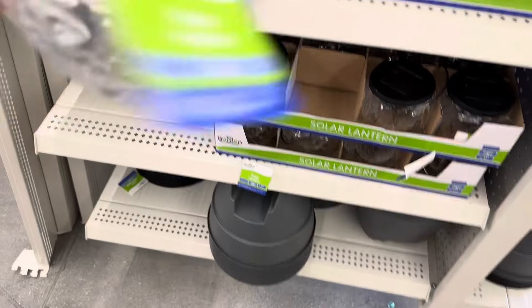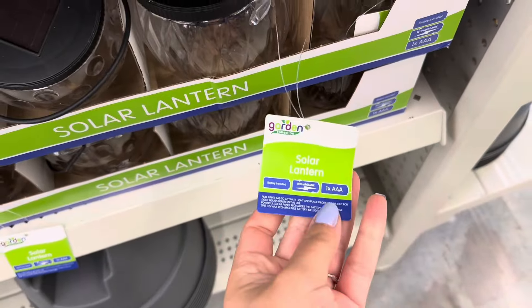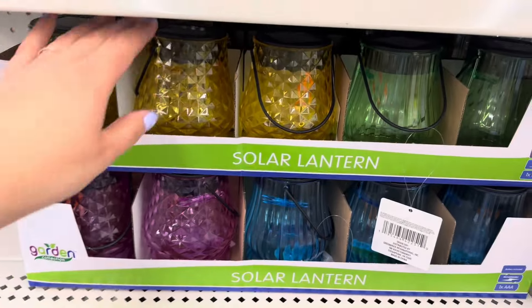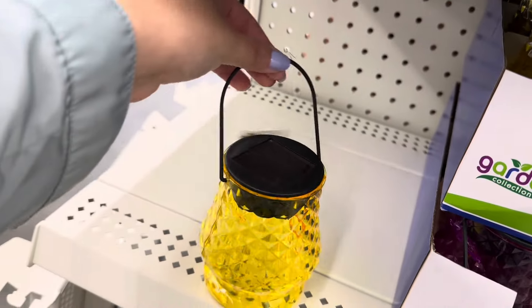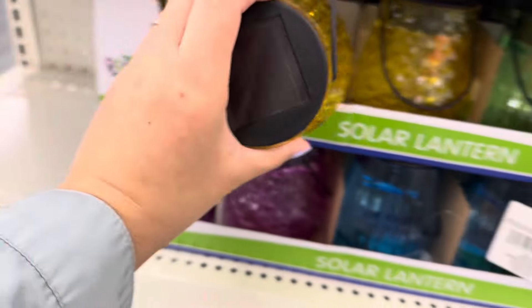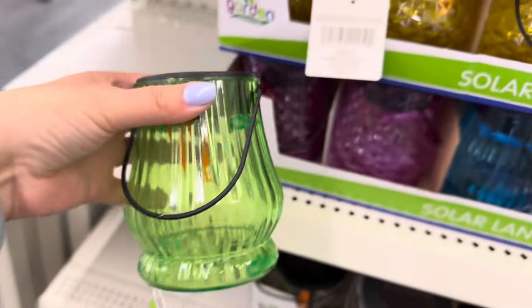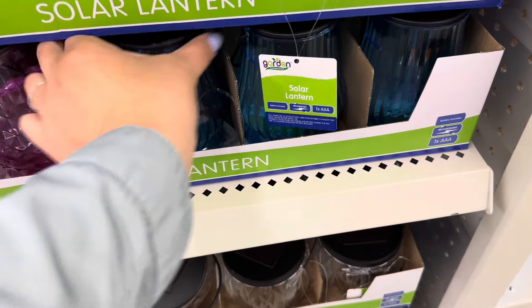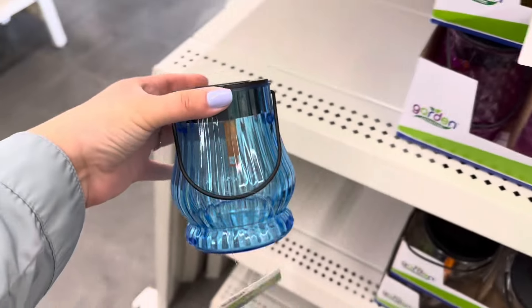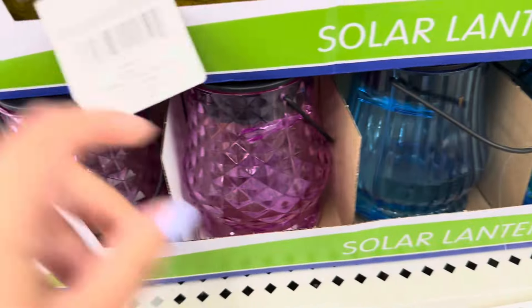Check out these really cute solar lanterns. These are plastic, not glass, but they are still very nice. They also have these colorful ones — a really bright yellow with a nice texture design, a green one, a blue one, and a pink one.